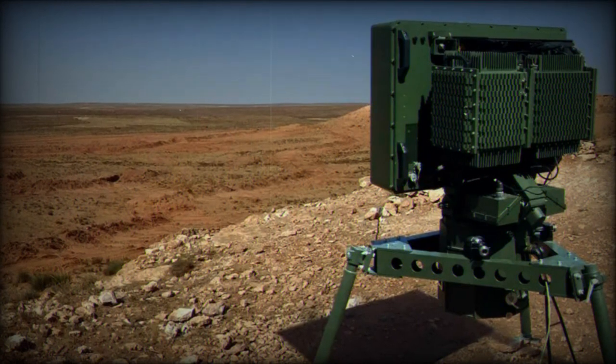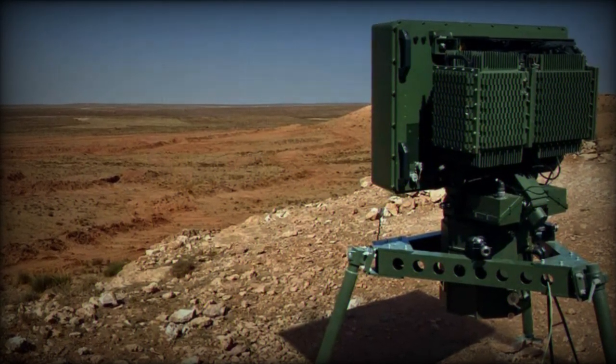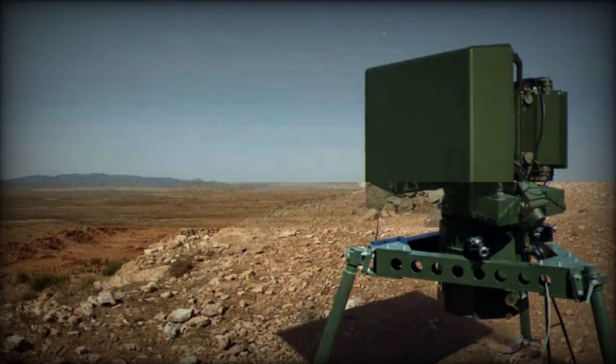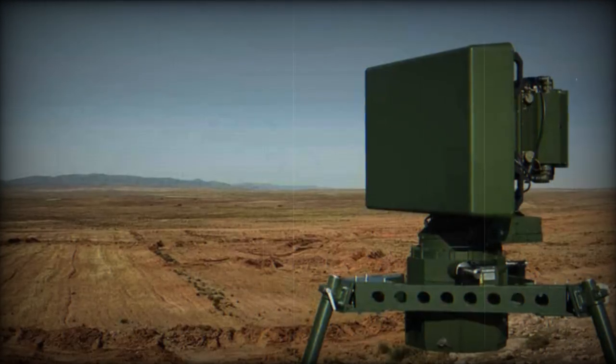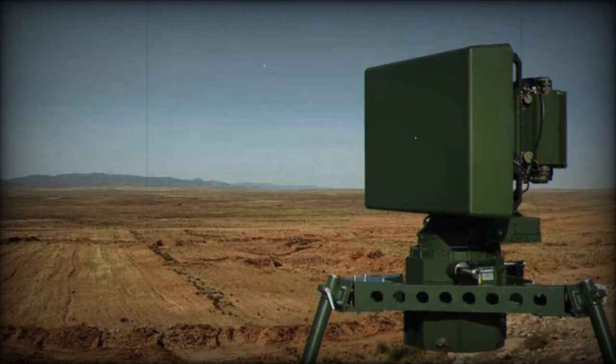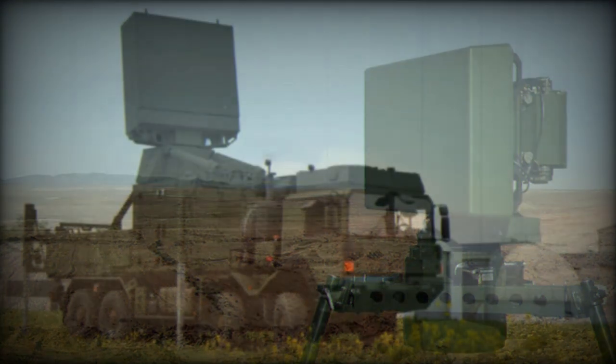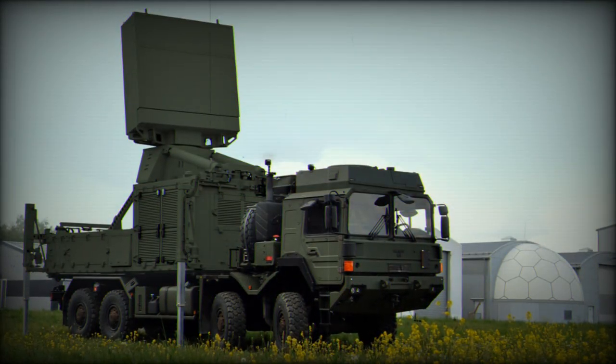An innovation and new milestone in radar development is the TWINVIS Passive Radar. This product adds a new dimension to the world of surveillance and situational awareness, offering decisive operational advantages. TWINVIS processes already existing analog and digital radio broadcast and TV transmitters.